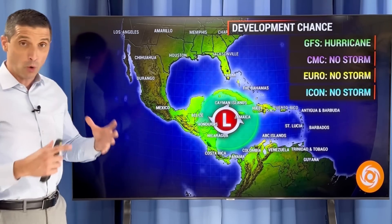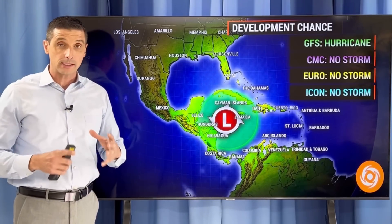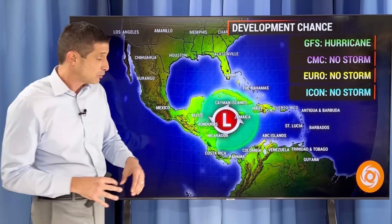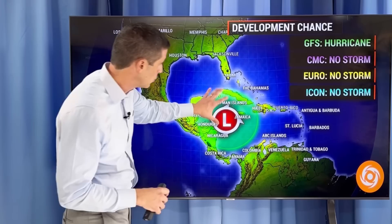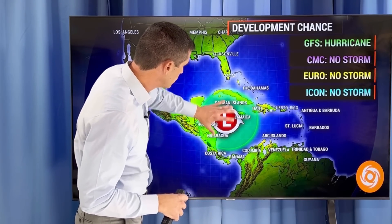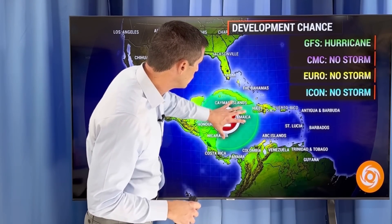So let me start with what we're seeing, and I'm going to update you on this every day. It's kind of the next big area to watch, so I want to break it down in depth. Everything I'm seeing behind the scenes I'll let you know. It's this spot near the Cayman Islands, Cuba, Jamaica, Honduras, Nicaragua — somewhere in here, even over toward Haiti. What's going to happen is a lot of rain is going to build.